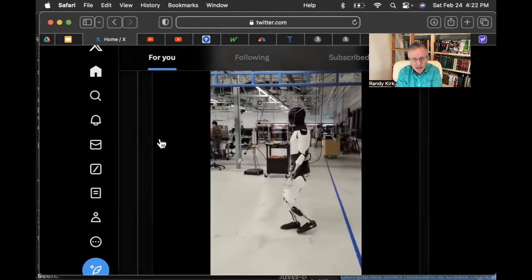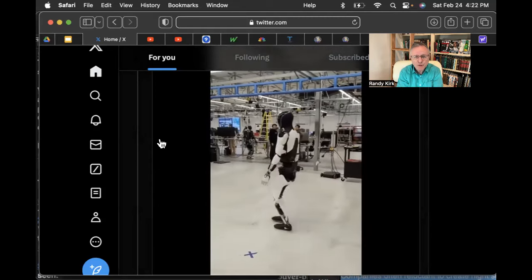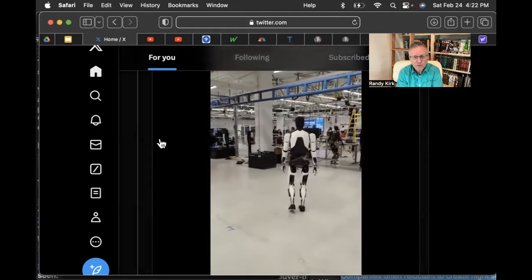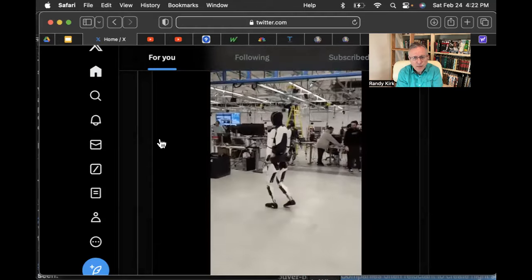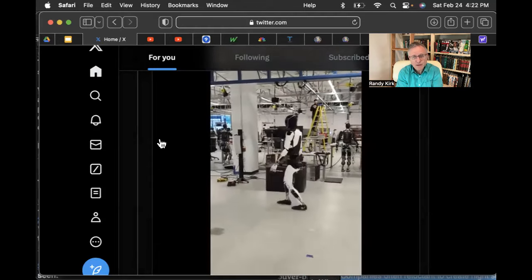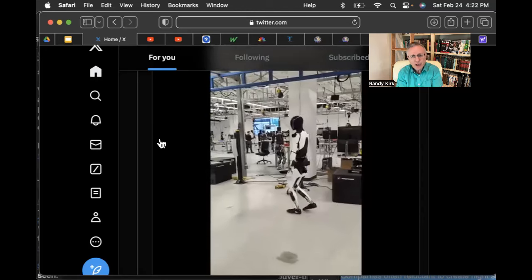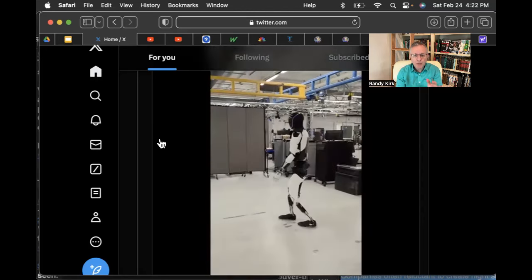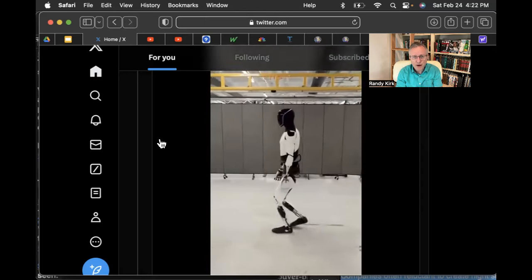His gait is improving. He's now at about half the speed of a human, according to Scott Walters in various postings today. According to John Gibbs, his gait is really, really good right now and his posture and everything is getting better and better.